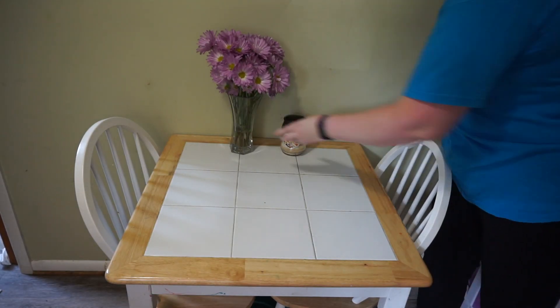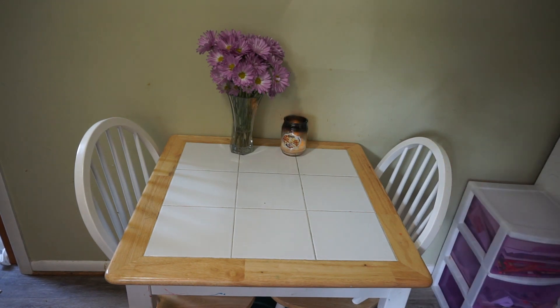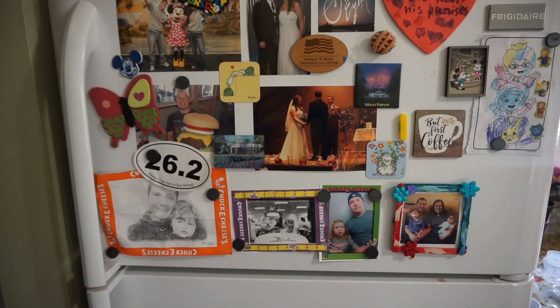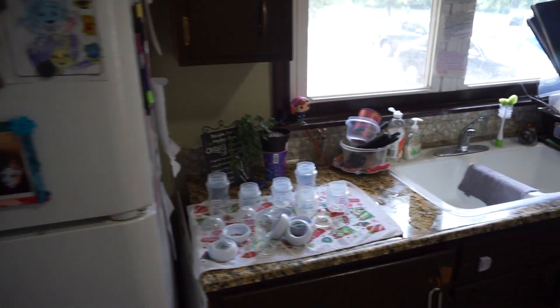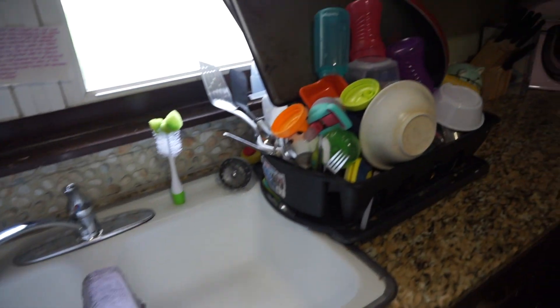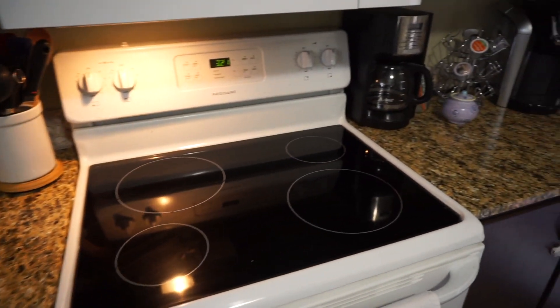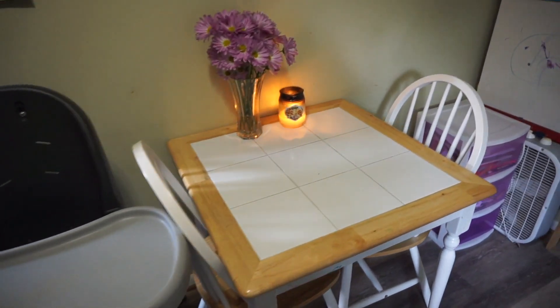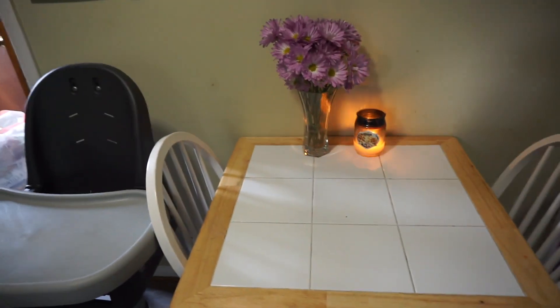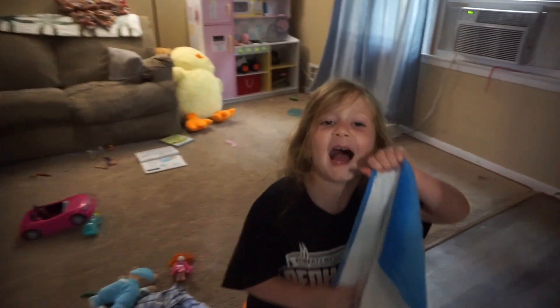I feel like this wouldn't be a real cleaning YouTube video if I didn't light a candle at the end, so I did. And as you can see, everything is nice and clean, except for the little pile of dishes I accumulated while cleaning and giving the kids snacks. But yes, this is my kitchen, it's all clean. Thank you so much for watching — it's just a super quick clean with me video, and I hope you all enjoyed it. If you're not already, consider subscribing to our channel and give this video a big thumbs up if you like our clean with me videos. Alright, bye!